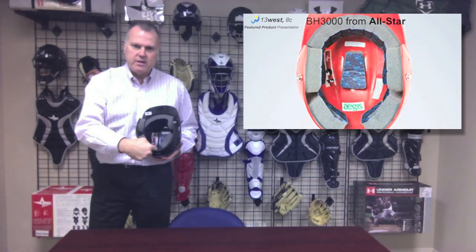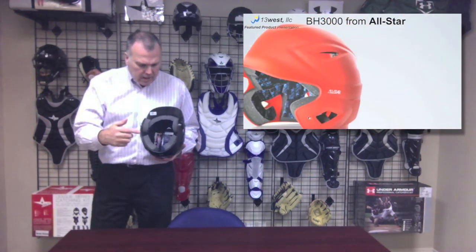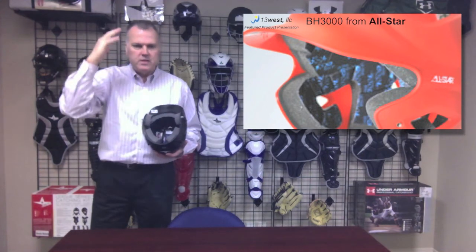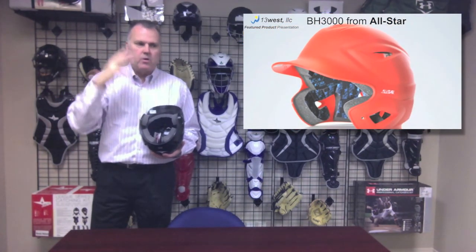We have a ponytail channel in the back, so the helmet is good for both boys and girls. We also feature an earlock system on this helmet — this little hole right here that will basically go down and lock over top of this flap on your ear, which holds the helmet in place.